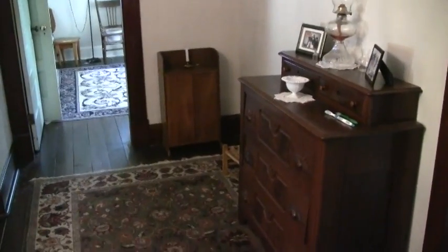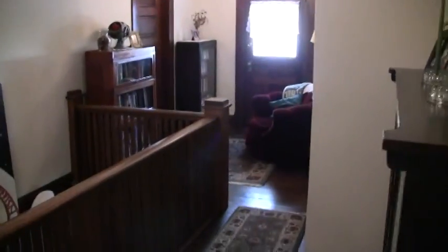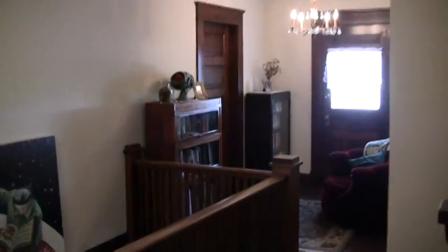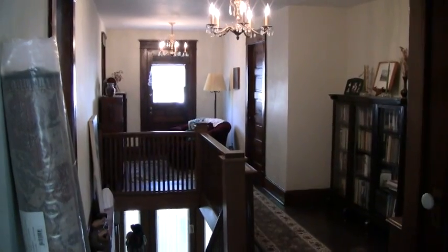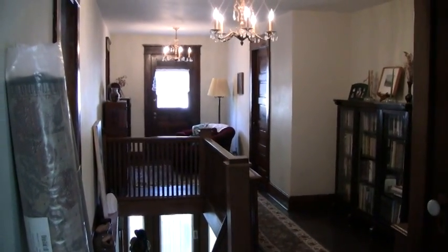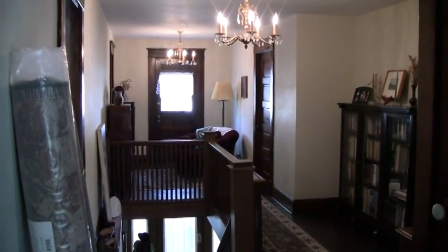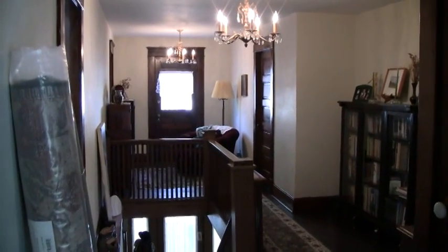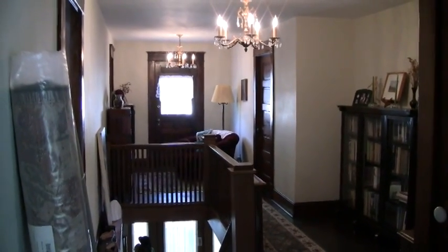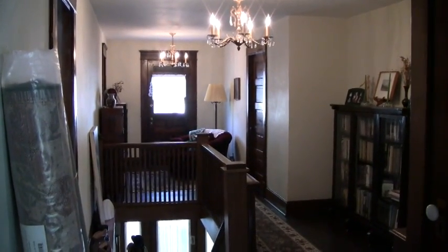The upstairs hallway features another antique dresser, and since Ruth and I are avid readers it doubles as a library filled with several bookcases. The hallway extends the length of the house and has a door that opens up onto the front porch. This was all by design — in those days when there was no air conditioning, this actually allowed air to flow through the house. And you may have also noticed how each of the bedrooms had two windows in it for ventilation too.